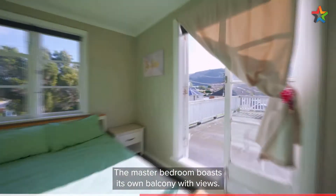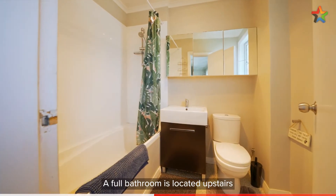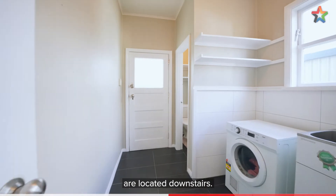The master bedroom boasts its own balcony with views. A full bathroom is located upstairs, while a separate laundry room and toilet are located downstairs.